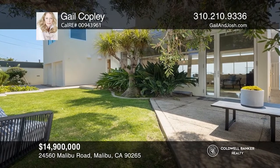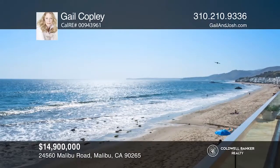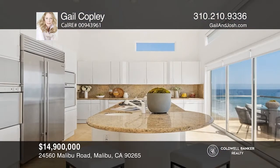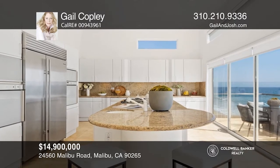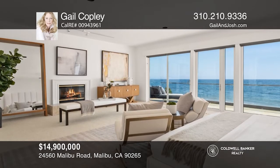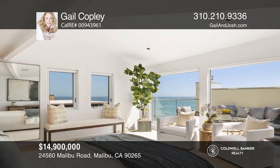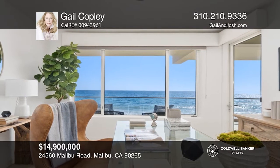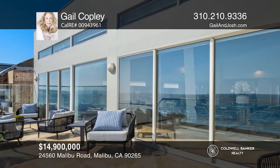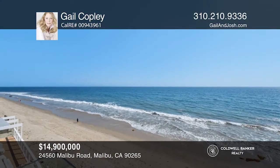This is an incredible opportunity to own 68 feet of beach frontage on Malibu Road. The property has a walled and gated motor court, a generous grassy front yard, and parking for five cars inside the gates. The home has expansive open spaces, impressive pocket back doors, and entertaining decks. There are five bedrooms, four and one half baths, and breathtaking coastline and island views. The master suite has a sitting area, spa bath, and walk-in closet. There's a second master suite with private deck on the third floor. Call Gail Copley to find out more.